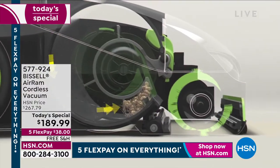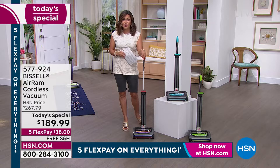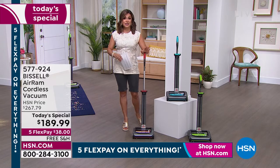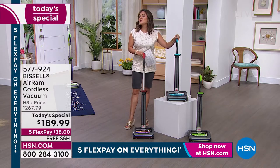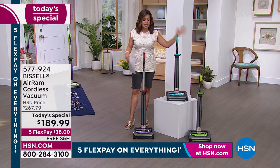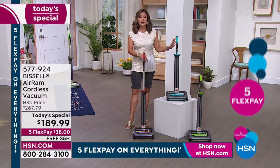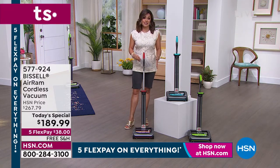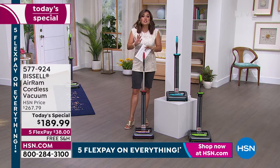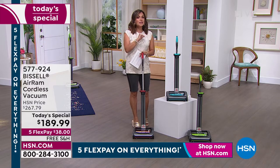We are at 5:30 on the East Coast — at midnight our price goes away and we go back up to $267. Still worth every penny in my opinion. I've had my first one, this teal color, since 2019 — still going strong. Batteries still last a full 40 minutes. I've never had to replace anything, never had to replace a filter. You can give it a shake or rinse it out. It is so simple to use, so easy to store. I love that it stands on its own. And it's Bissell — a name we know, we love, we trust since the 1800s. They are not new to the game.